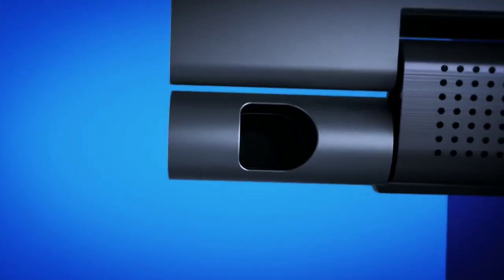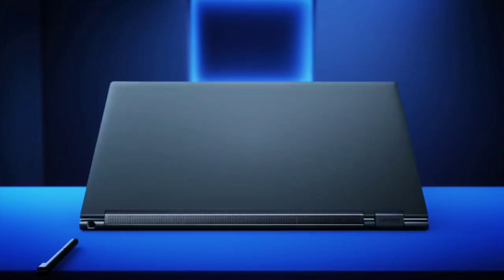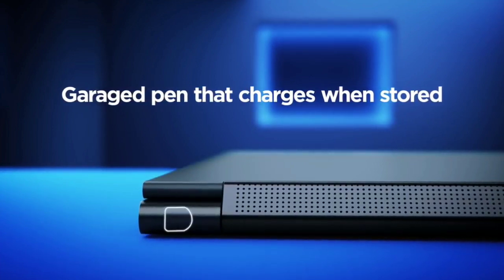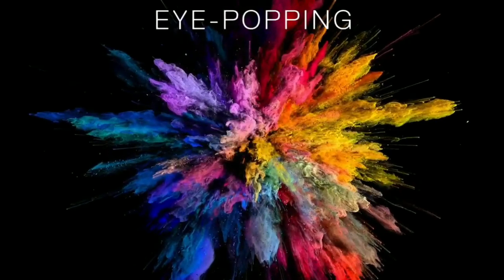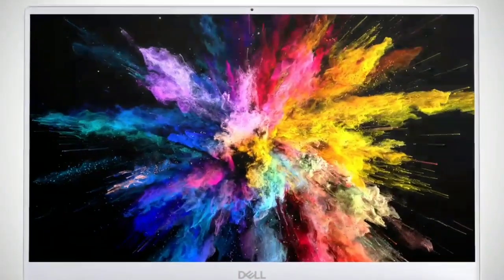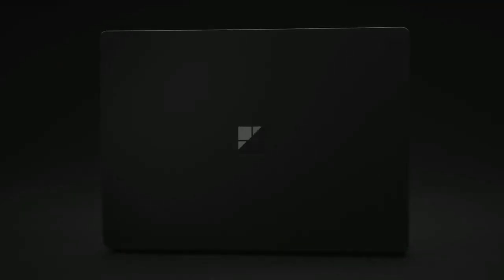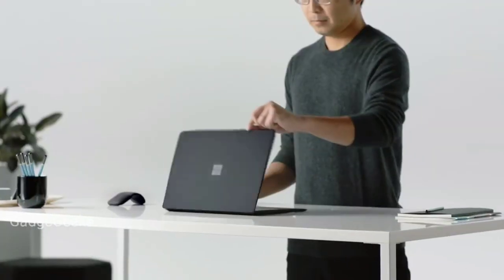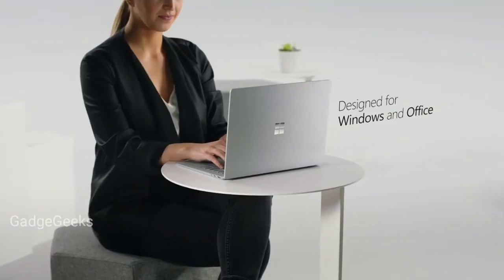Hey, what's up guys? It seems like every laptop under the sun has touchscreen capabilities. However, not all touchscreen laptops are created equal. For instance, while most will detect basic finger-scrolling up or down a webpage, the best touchscreen laptops are finely tuned for precise digital pen utility and even offer some specialized features. With this in mind, I have made a list of best touchscreen laptops for everyone from note-takers to digital artists. Let's start the video.